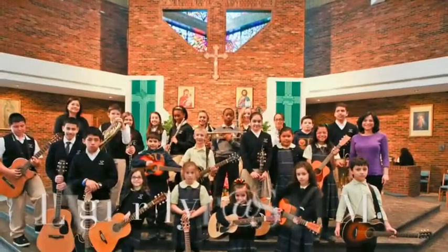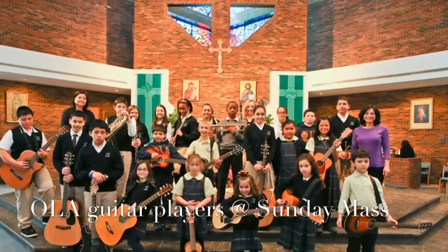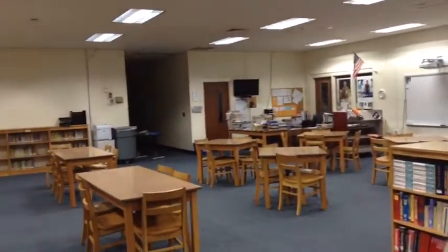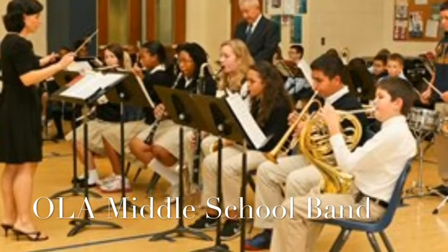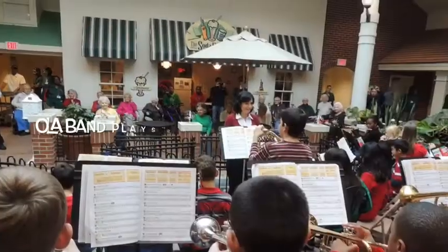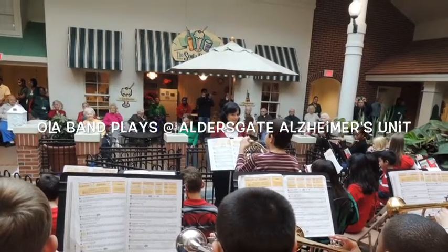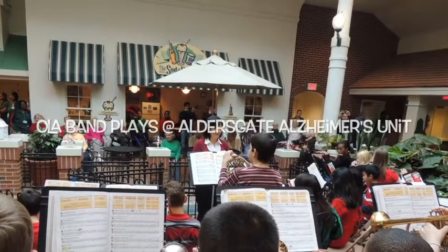In our music program, it is very strong from K through 5. We have students playing instruments as early as second grade. We were very happy to introduce the middle school band last year, and our middle school band performs. They play in the retirement community — the Aldersgate community — where there's a nursing home and also a retirement residence. They play for the Alzheimer's unit twice per year.